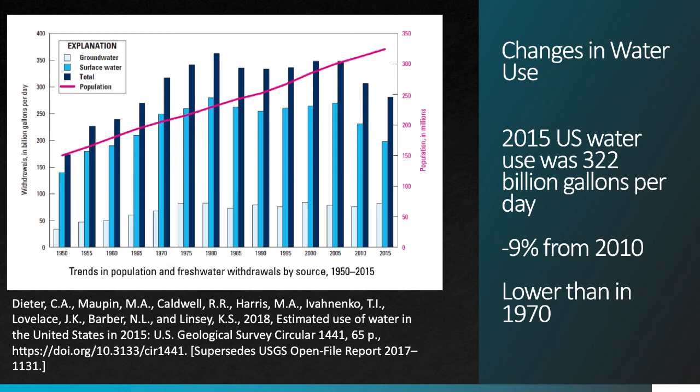In 2015, the U.S. used 322 billion gallons of water each day. That's a lot of water, but it's actually down 9% from 2010. And it's lower than what the U.S. was using on a per day basis in 1970, when the population of the country was below 250 million people. Today we're getting close to 330 million people, and yet water use is going down.